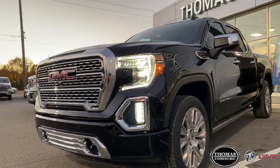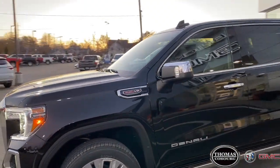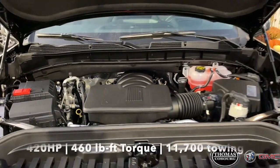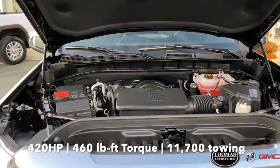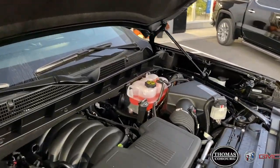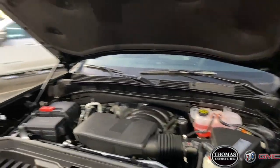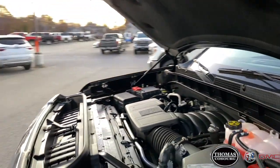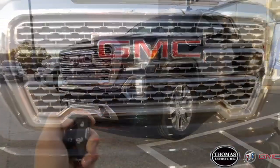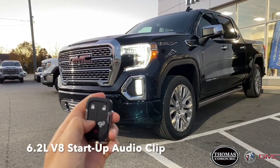Moving on to the second Denali for this comparison, you'll find the undeniably great 6.2L V8 gas engine. Producing 420 horsepower and 460 pound-feet of torque at 5600 rpm, this engine gives great throttle response and V8 power which is unmatched. Its high power output allows the 6.2L engine to tow 11,700 pounds maximum towing capacity, which is 800 pounds heavier than the 3.0L Duramax can pull. However, the highway fuel economy increases by 2.3L per 100 km.